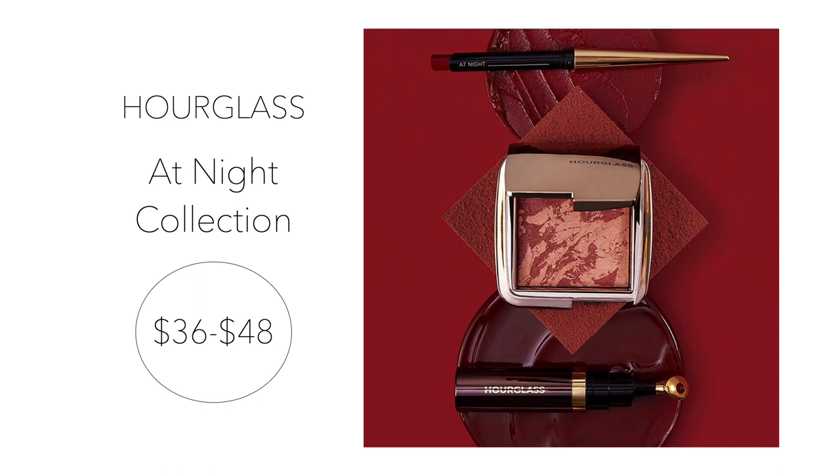Next up is the Hourglass At Night collection. This mini collection offers Hourglass's popular At Night shade in two new formulas: ambient lighting blush and their number 28 lip treatment oil. This collection will also offer the At Night shade in one of their popular refillable lipsticks. These items launched on August 12th, so get them before they sell out.